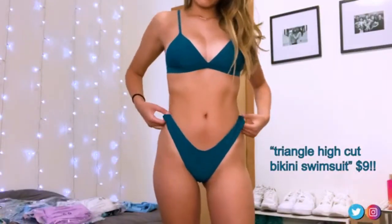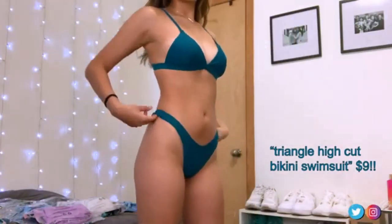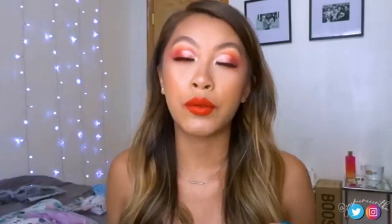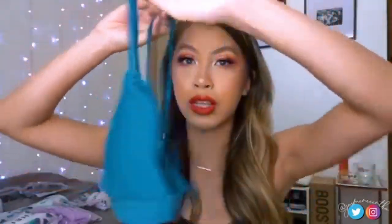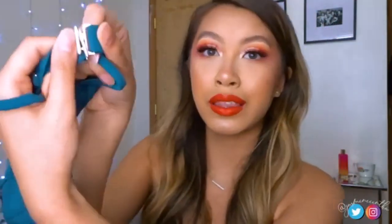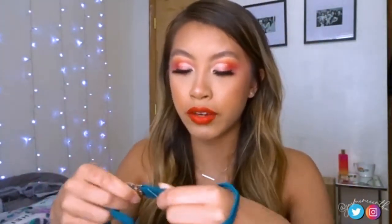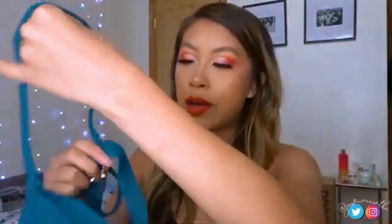This is also size medium. All the triangle tops from Shein or Zoffel run small, but this medium fits me amazingly. It's a triangle top, kind of like a bra, with a metal clasp in the back. Zoffel and Shein always have these metal clasps — I've never had an issue with my top falling off.